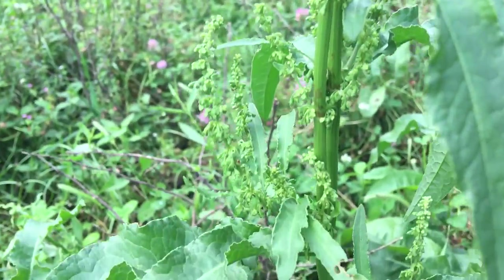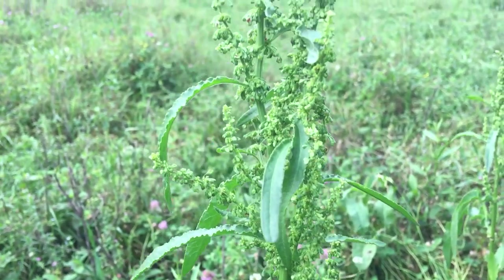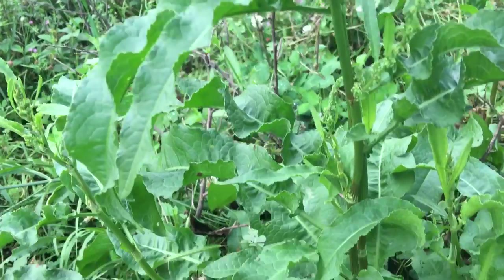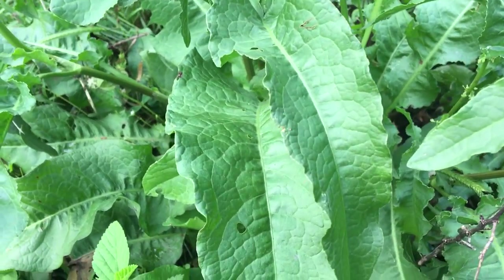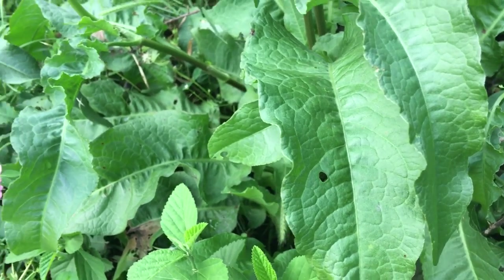These seed pods when they get mature turn brown — also edible. You would treat those just like buckwheat: grind them up or parch them and use them like coffee. Today I'm gonna pick some, fry up some bacon, put it in a little pot, add a little water, cut it up, and cook it like spinach.